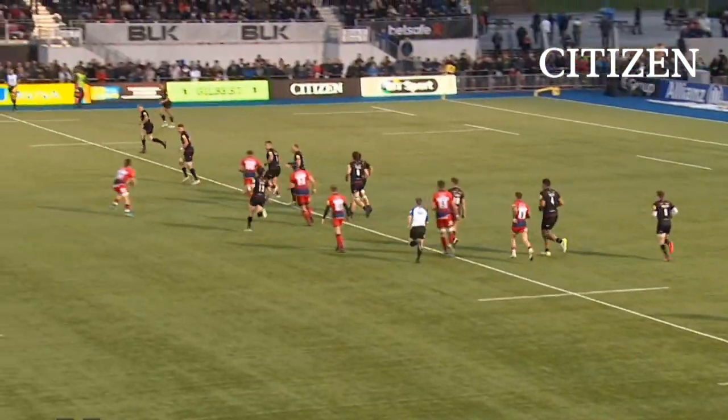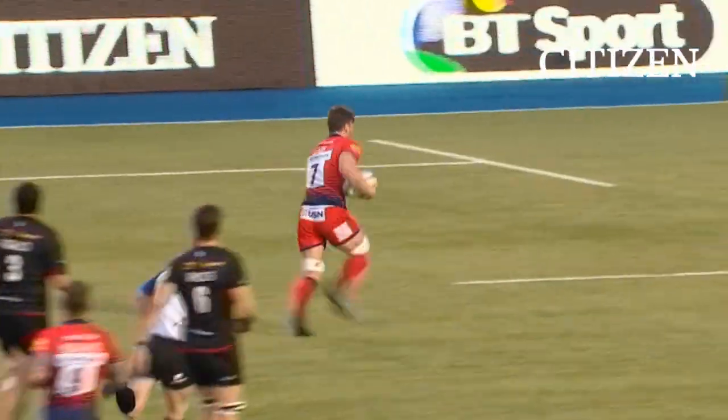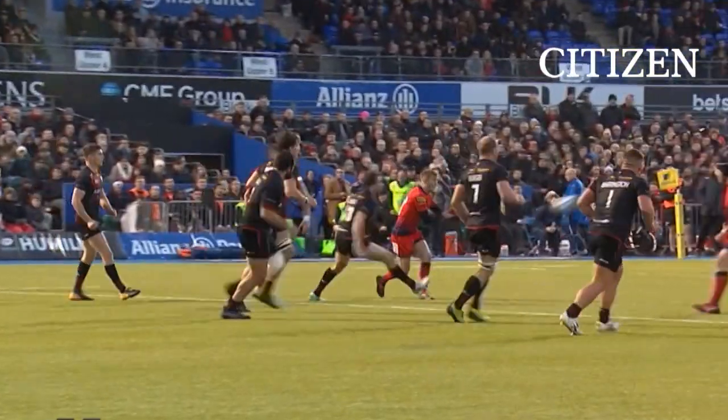The last action of the first half. Mills, short ball there to Willison, and he releases Lewis. And Worcester have their score.